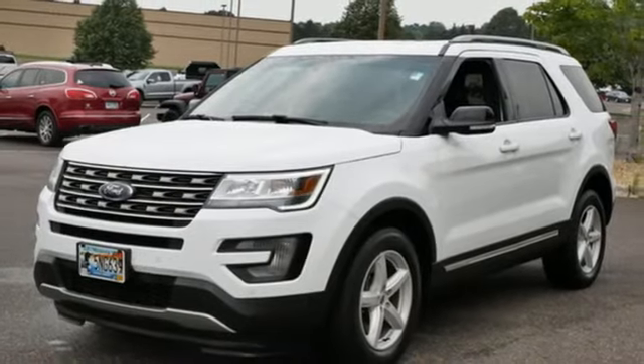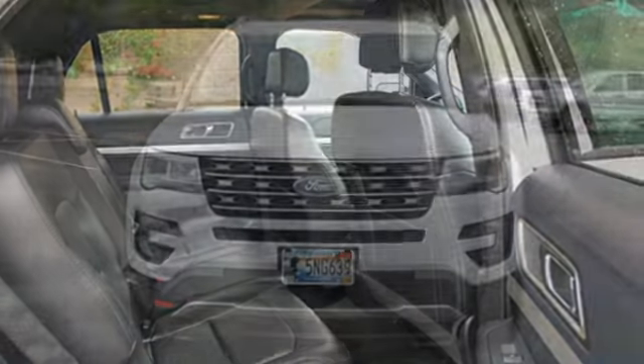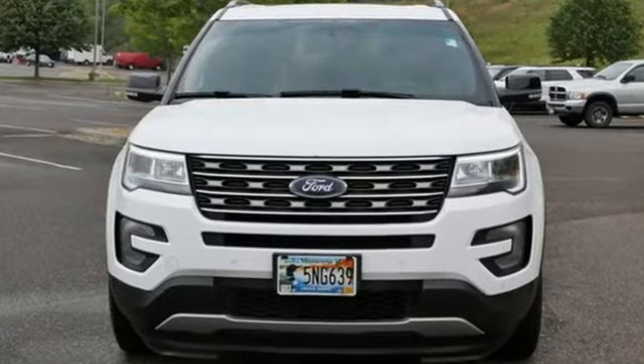Ford has won over millions of loyal customers with a wide range of value-driven vehicles. Someone's going to drive this fantastic vehicle off the lot — it should be you. Test drive it today.